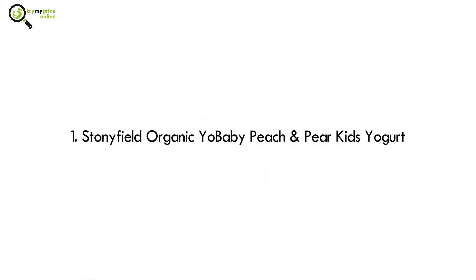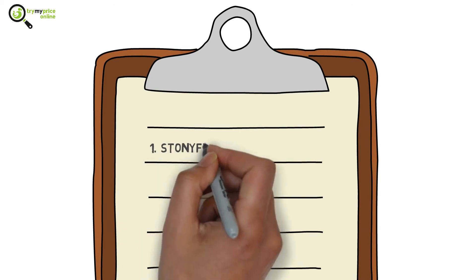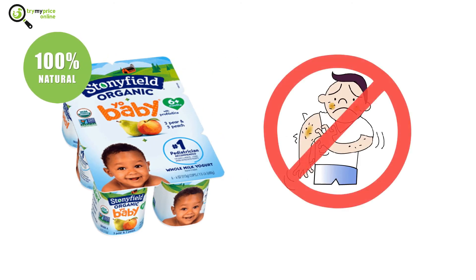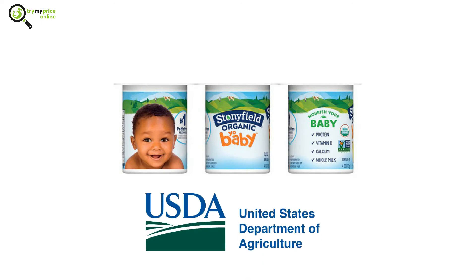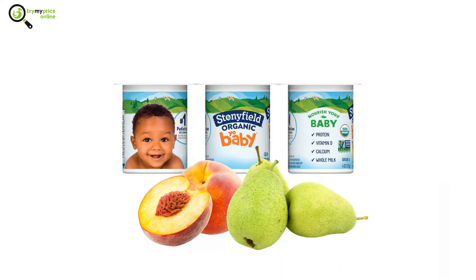Number 1: Stonyfield Organic Yo Baby Peach and Pear Kids Yogurt. We are starting our list with the most exciting offer — the Stonyfield Organic Yogurt. It is made from all natural ingredients, so you don't have to worry about any allergies or preservatives. It is certified by the USDA and is completely non-GMO. This yogurt has a yummy peach and pear flavor and contains a fair amount of proteins and calcium.